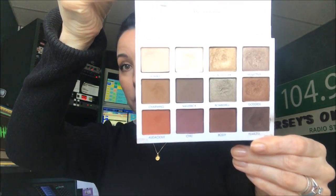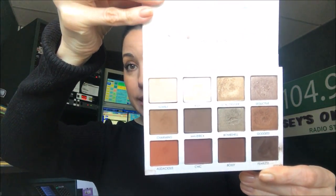I think the colors are really versatile. We've got a bunch of mattes here and some really stunning but really easy-to-blend, easy-to-work-with metallics that just add the prettiest sheen. And I'm telling you, I did this coppery look in maybe three minutes today with two eyeshadow brushes.